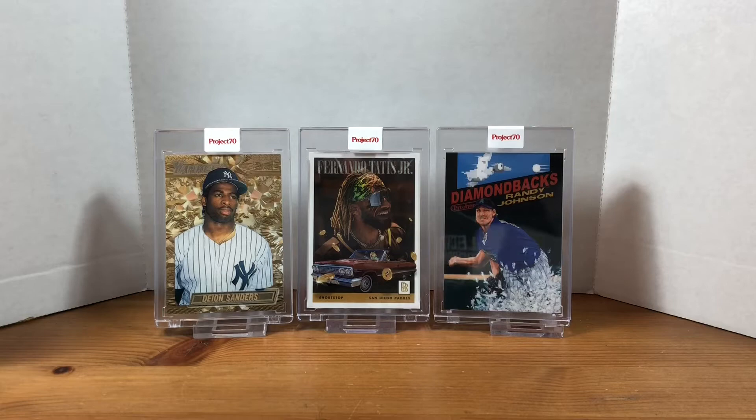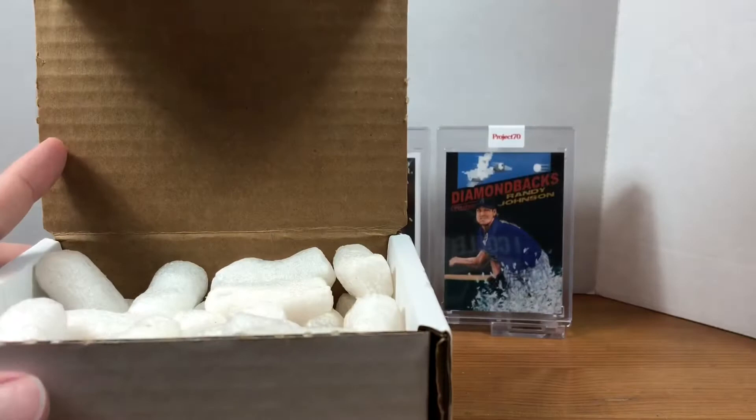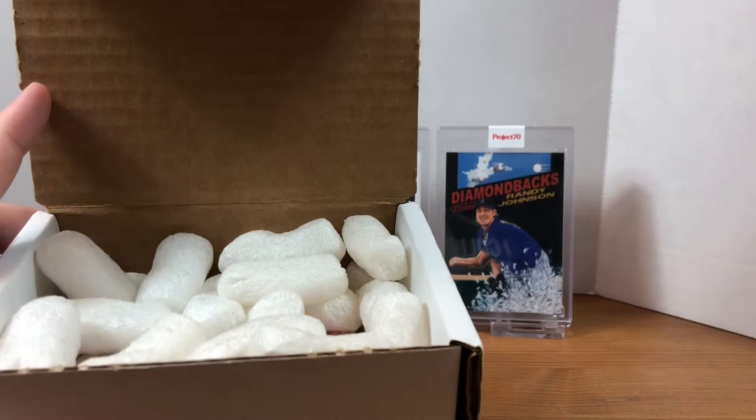Hey, what's going on everybody, welcome back to Grizzle's Cards. Today I'm doing another Beckett Marketplace review. This time I ordered cards from Diamonds in the Rough, based out of Tigard, Oregon. I went online looking for a bunch of Barry Larkin cards — it's been about six weeks or so since I ordered this.